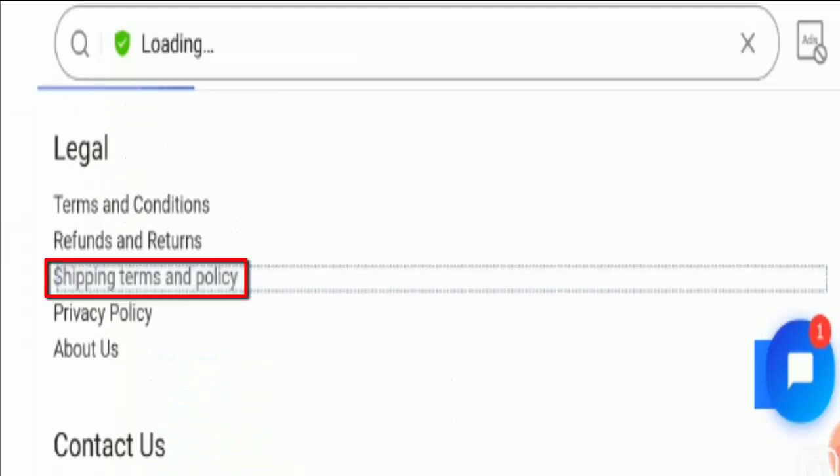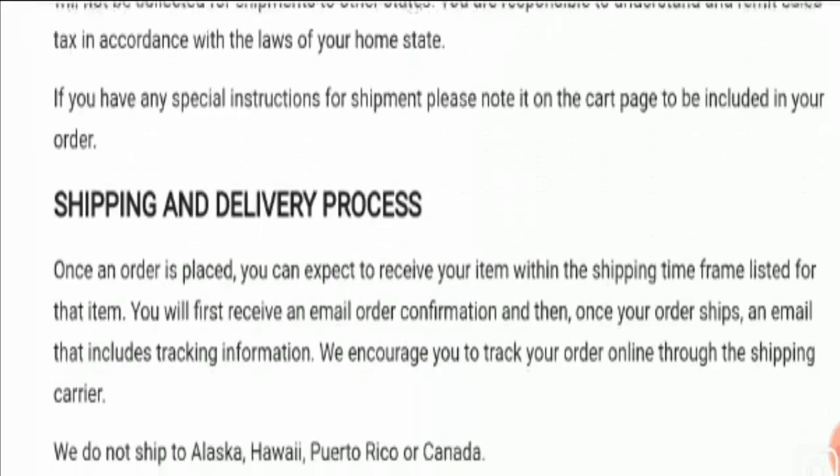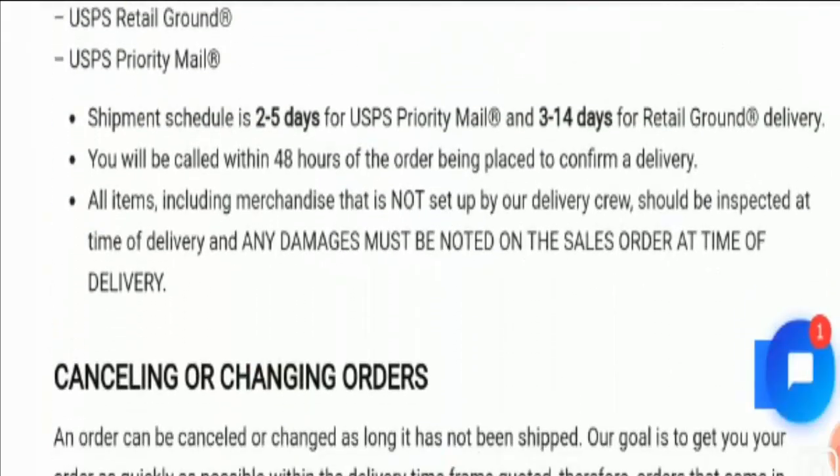According to the website details, let's check out the shipping policy of the site. You need to visit the shipping terms and policy, and here you can find that the shipment schedule is 2 to 5 days for USPS priority mail and 3 to 14 business days for retail ground delivery.